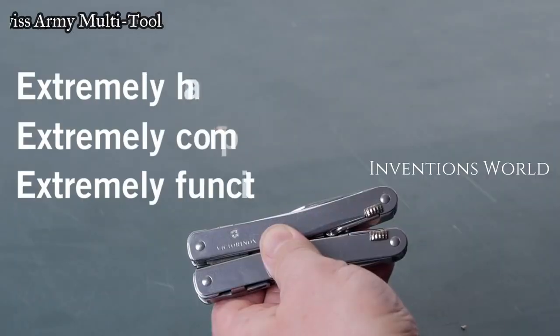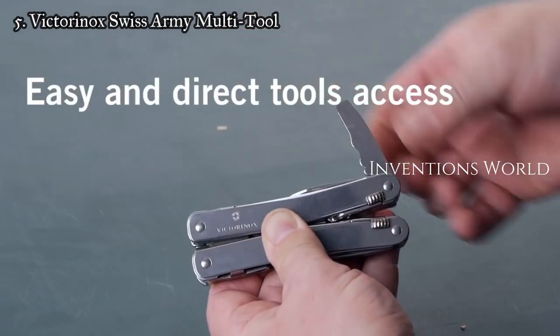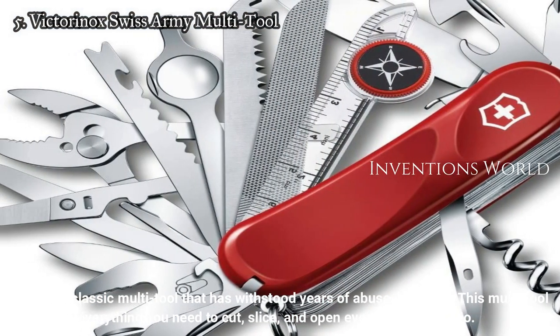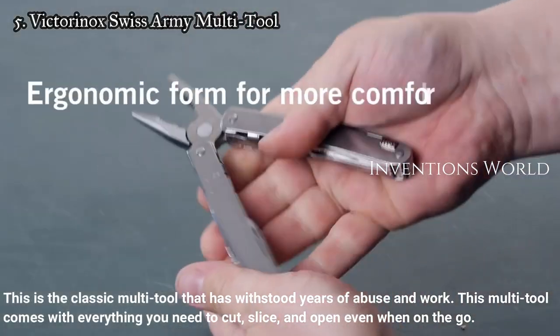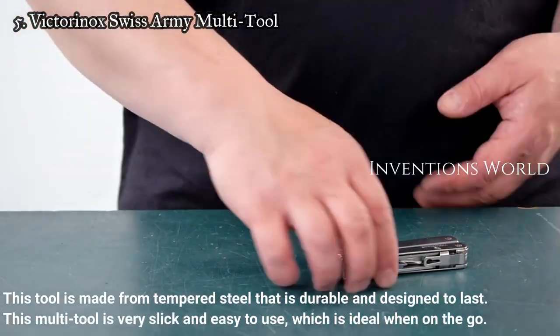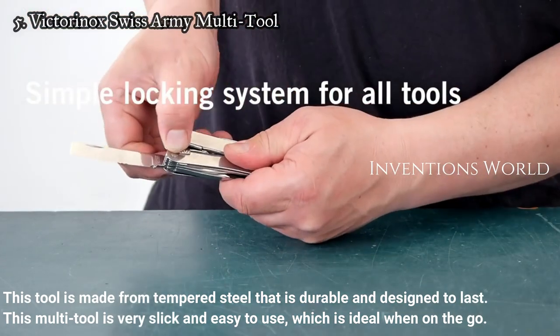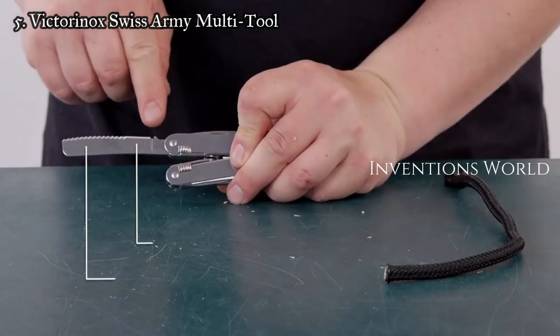Number five: Victorinox Swiss Army multi-tool. This is the classic multi-tool that has withstood years of abuse and work. It comes with everything you need to cut, slice, and open, even when on the go. This tool is made from tempered steel that is durable and designed to last. It is very slick and easy to use, which is ideal when on the go.